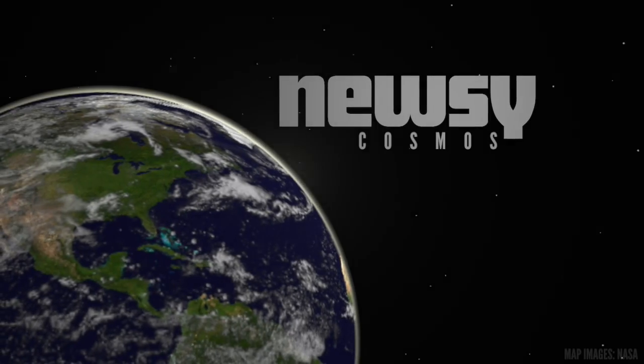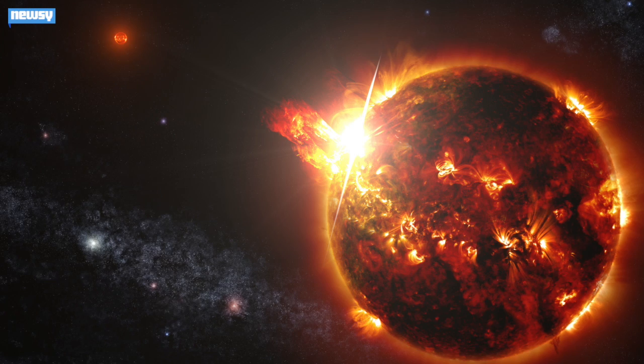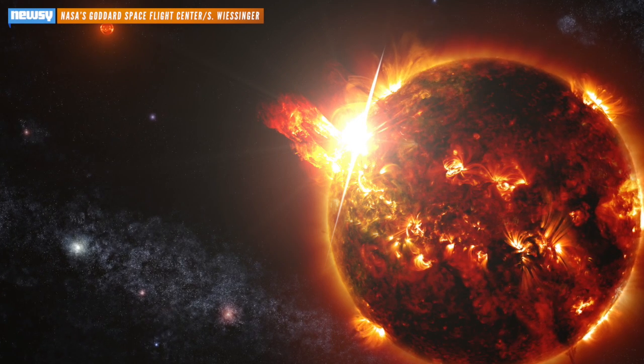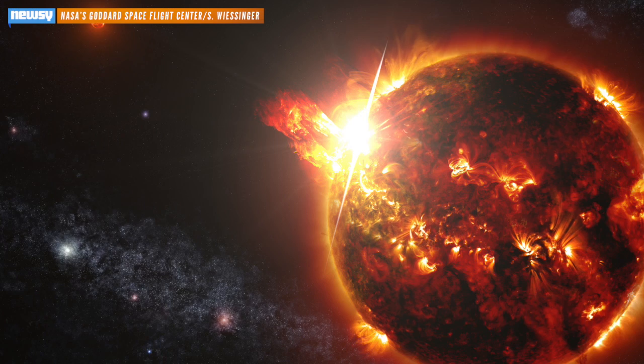Astronomers at NASA spotted a solar flare from a nearby red dwarf star earlier this year — the largest ever recorded. The flare came from one of a pair of binary red dwarf stars about 60 light-years from our solar system, designated DG Canum Venaticorum, or DG CVN for short.